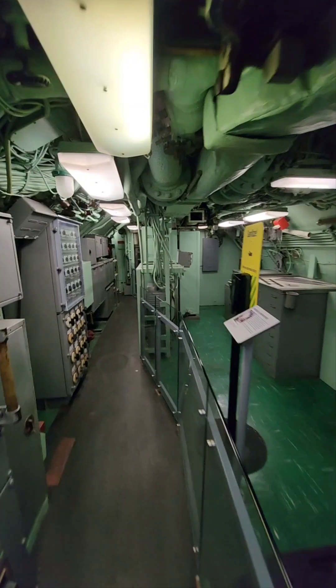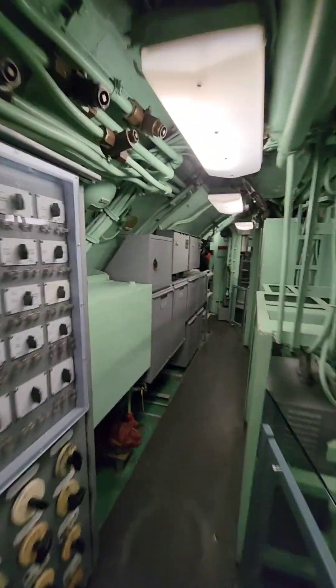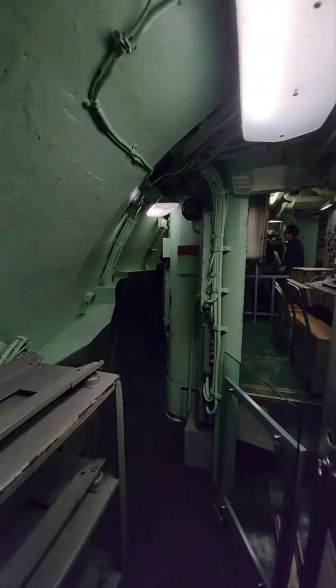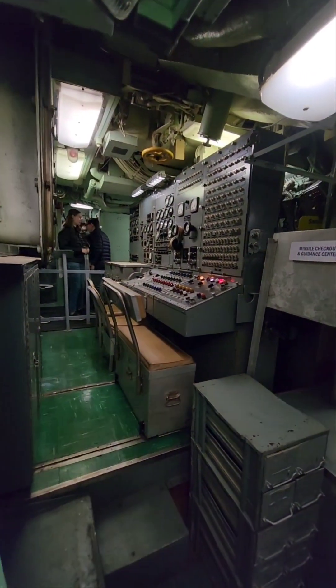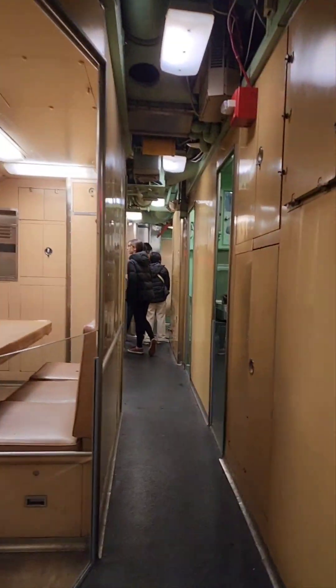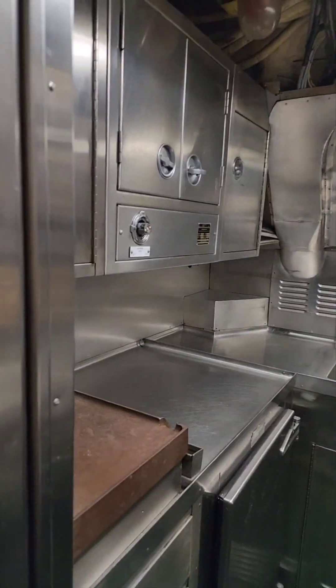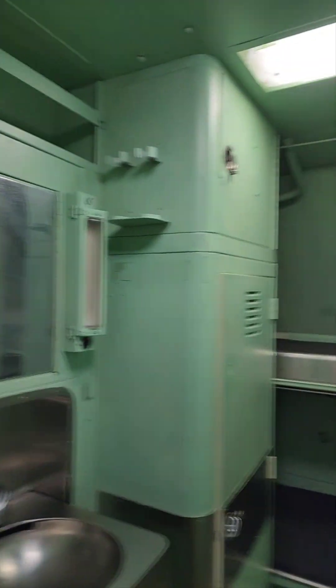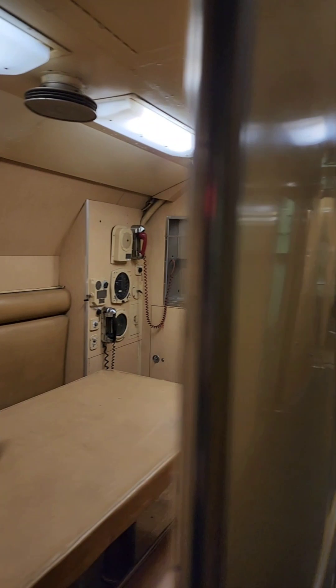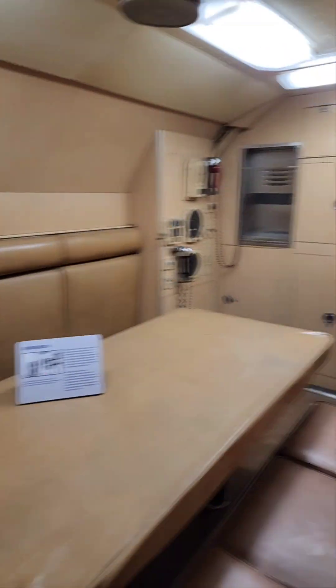This is really tiny. This is the only submarine from the Navy that can be opened to the public in the United States of America. Look at this — the kitchen, some bunk beds, a place to eat. It's so tiny. It's incredible.